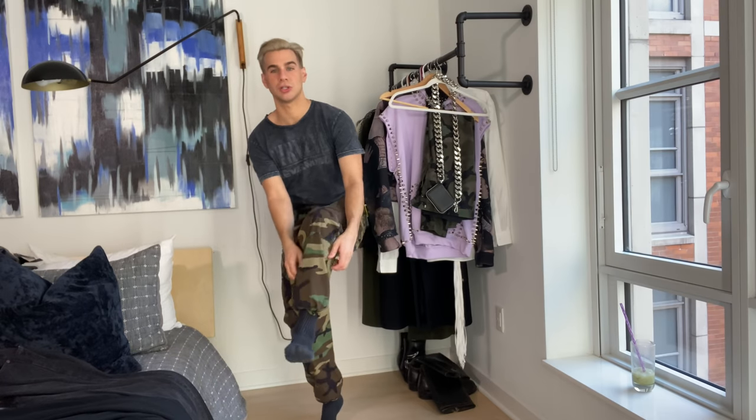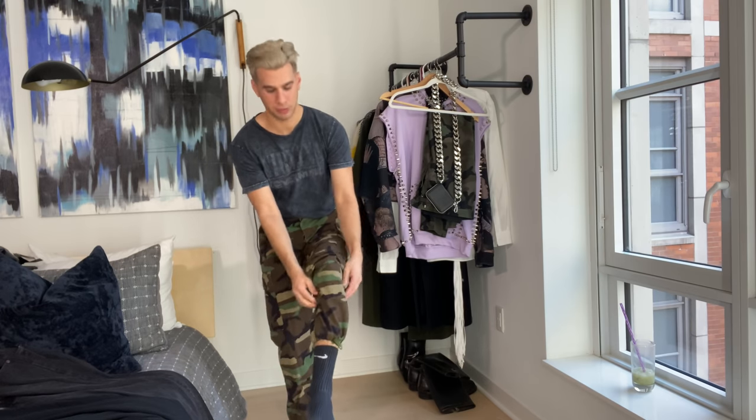These fit like a glove — I feel skinny as hell, snatched at the waist. They also have a drawstring at the bottom so you can make them really tight and bulky. I feel cute.